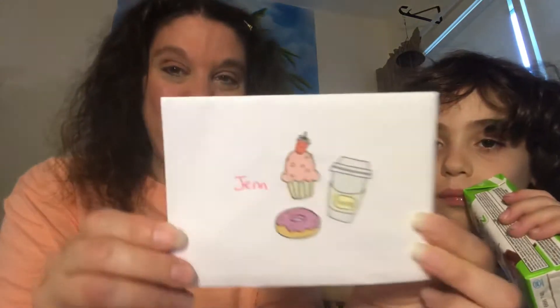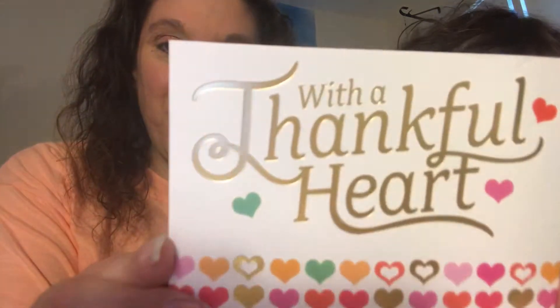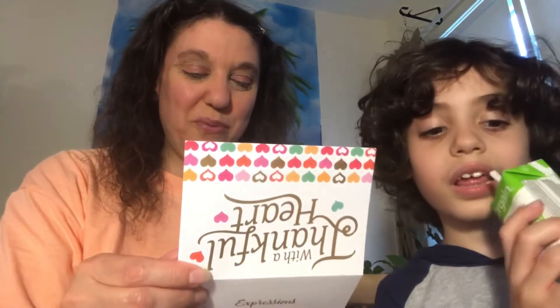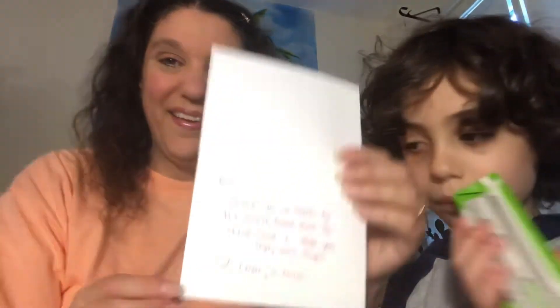Now let's look at the card — cute coffee! Casey loves coffee and I love coffee too. There's a cute little coffee sticker right there. It says 'With a thankful heart.' That's a beautiful card. It says: 'Jen, thank you so much for the sweet friend mail. Chloe and I hope you enjoy ours. Hugs, Casey and Chloe.' There's a little heart there too.